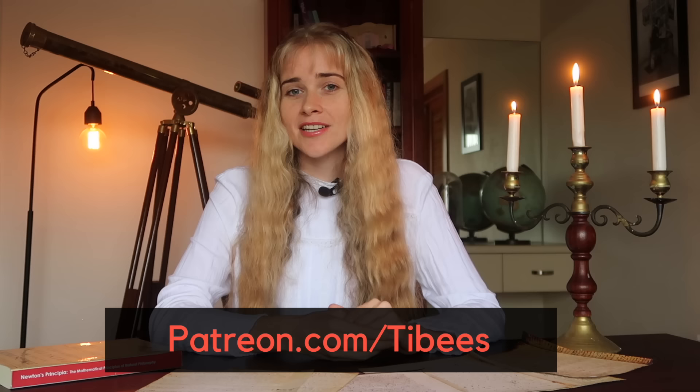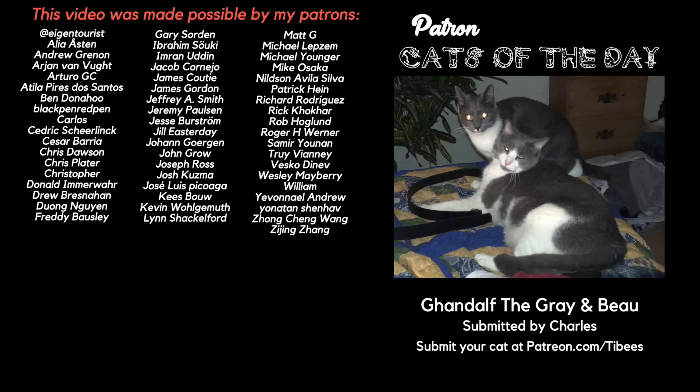So that's been a look at some of Newton's original work. Even as a math student I don't think I had really seen much of his original thinking, so I hope you found this video a little bit interesting. You can go to the links in the description to the Cambridge University Digital Library to see these documents as well as many more about Newton. This video was made possible by my viewers who support me on Patreon, so if you'd like to help me continue making videos like this, please consider supporting me at patreon.com/tibbies. A big thank you to my current patrons and a special mention to today's Patreon cats of the day: Gandalf the Grey and Bo. I'll see you guys next week.